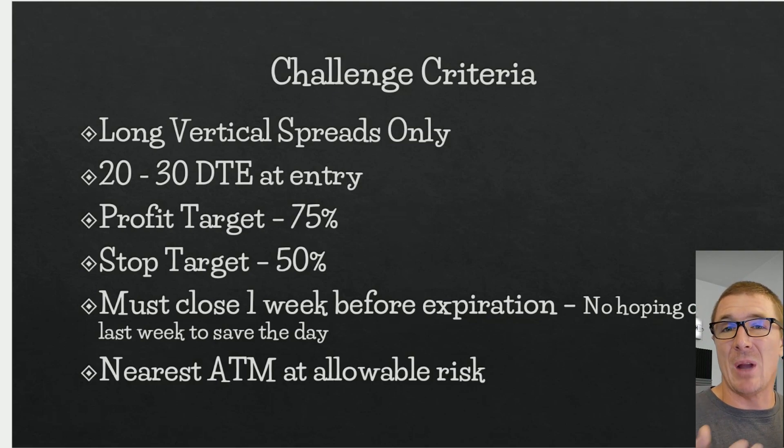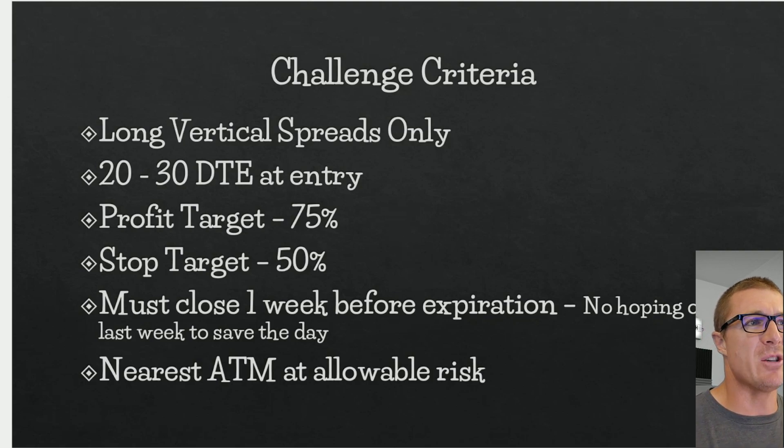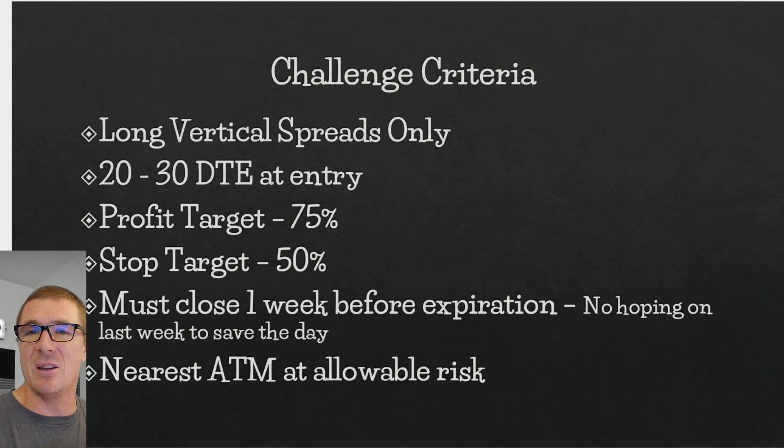For challenge criteria, I'm only going to trade long vertical spreads — no credit spreads mixed in. I've never traded just one strategy exclusively before, but for this challenge that's what I'll do. I'm going to look to enter 20 to 30 days to expiration. I want it close enough to expiration that if a move goes in my favor past the short strike, I can reach that 75% profit target. I noticed that at 50–70 DTE the trade can go in the money but still not hit 75% profit.